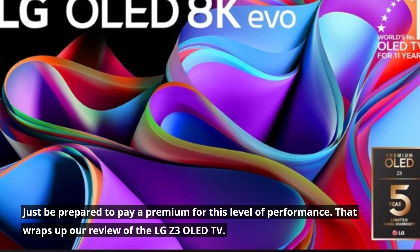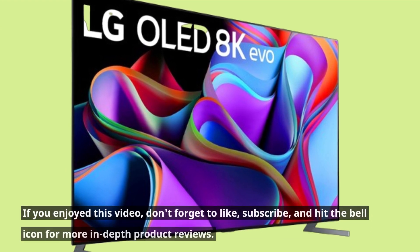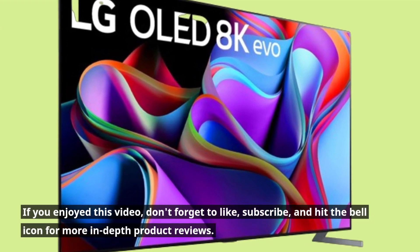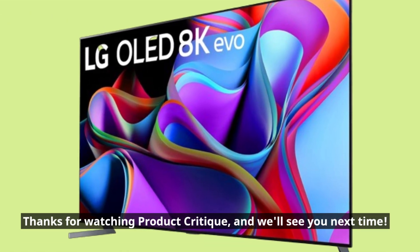That wraps up our review of the LG Z3 OLED TV. If you enjoyed this video, don't forget to like, subscribe, and hit the bell icon for more in-depth product reviews. Thanks for watching Product Critique, and we'll see you next time.